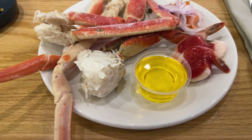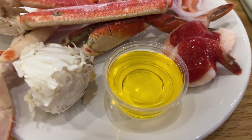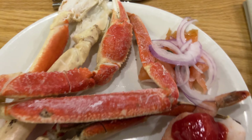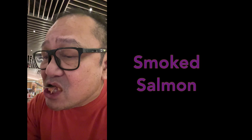Snow crab legs, Dungeness crab, steamed shrimp, and smoked salmon with capers and onions. So good! Cheers — smoked salmon. Cheers!